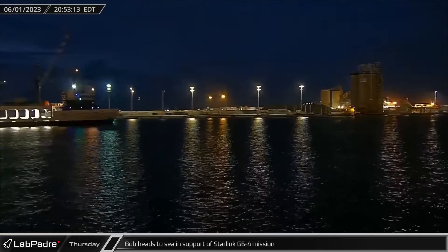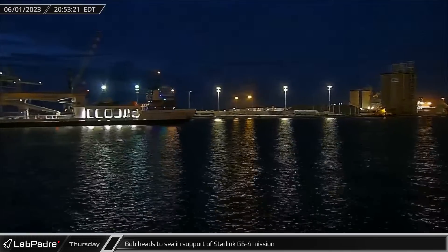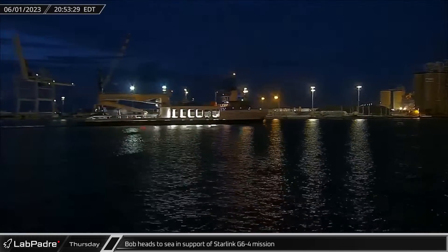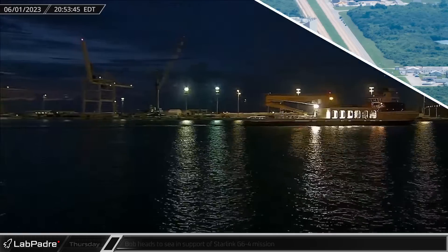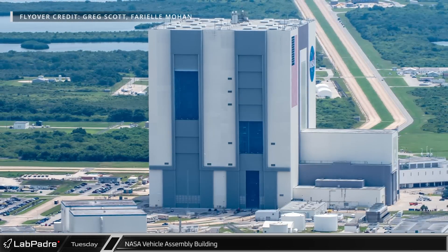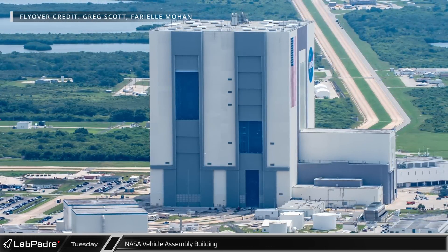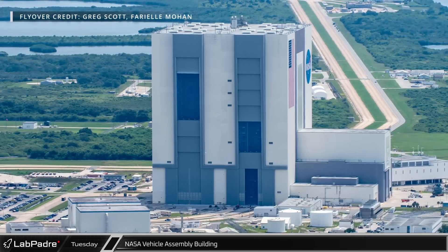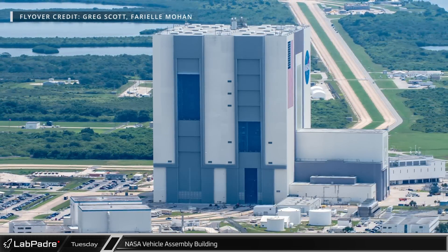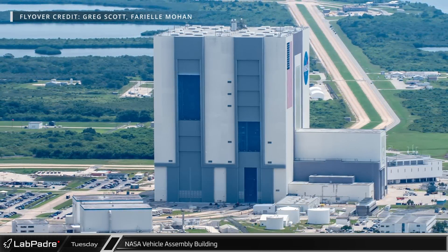As SpaceX was preparing to launch the Starlink G6-4 mission, Bob departed Port Canaveral to support any necessary marine operations. This week we are excited to once again bring you a Cape Canaveral flyover update, courtesy of the great Greg Scott and Farrell Mohan. If you haven't already, make sure to give them a follow on Twitter for more great content.